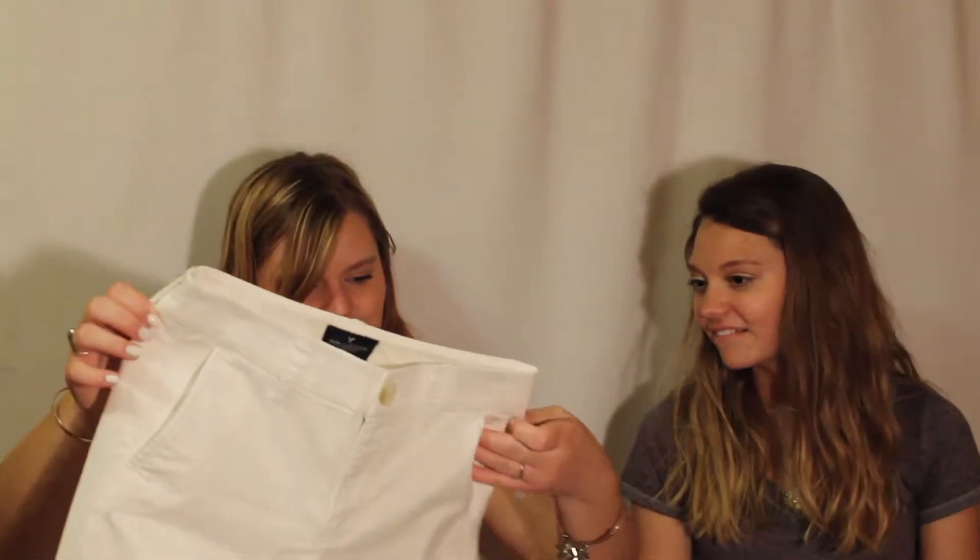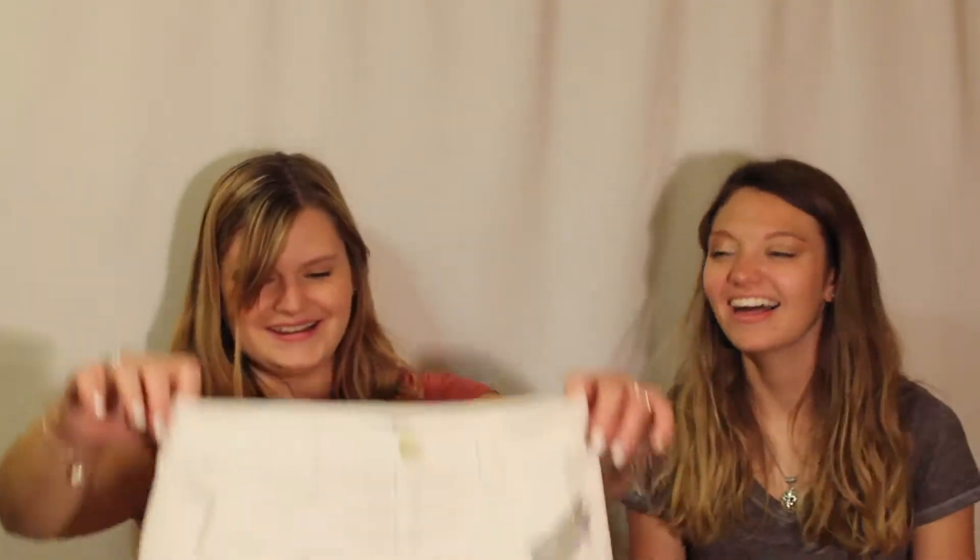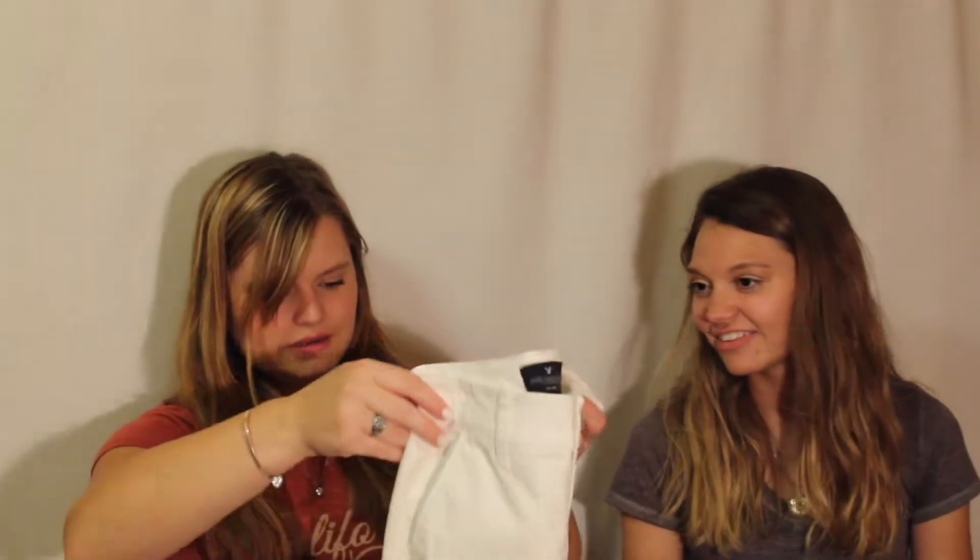I'll go first. I spent $35.60 but I got a wallet and a t-shirt for myself, so I'll tell you the price of your stuff while I show it to you. I got you these jeans — they were nine dollars and they're American Eagle brand, double zero.